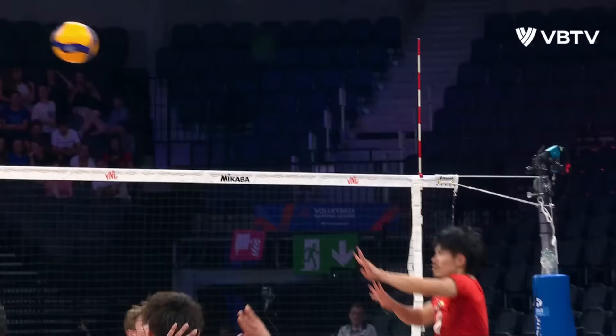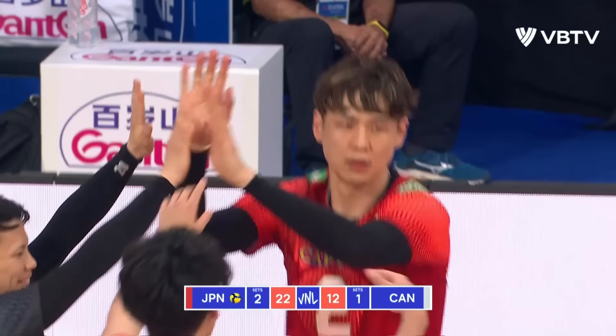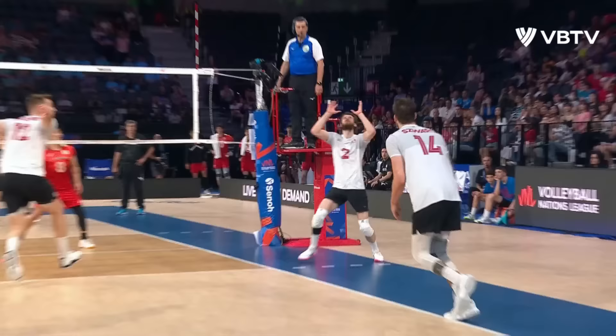Substitution being made — Ishikawa coming out. Nishida goes again, takes the heat off this time. The block is huge on Adaira. And Japan cruising home. Massive block.